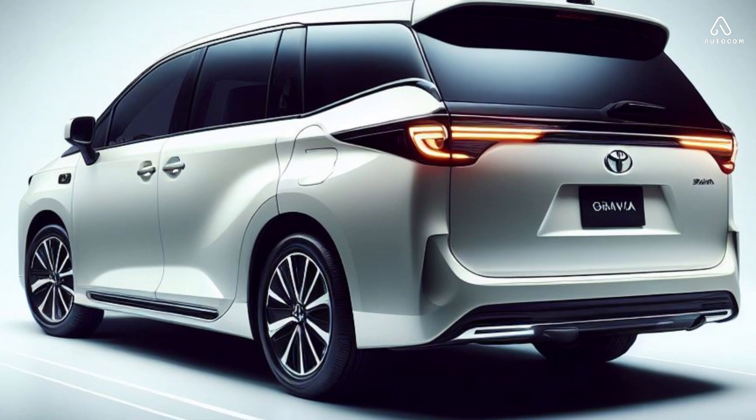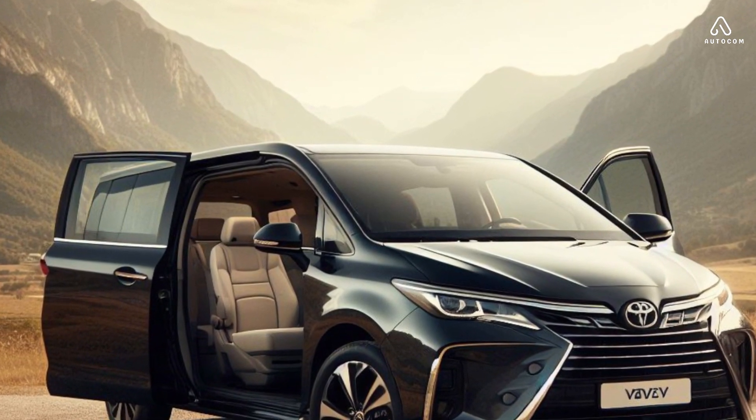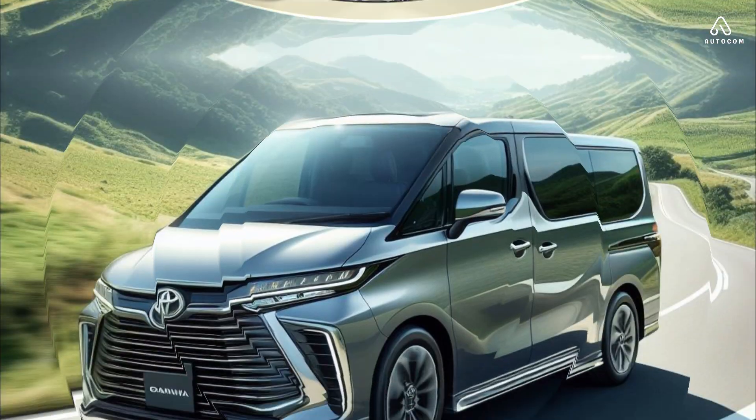If you are looking for a people mover that offers luxury, comfort, and performance, the 2024 Toyota Granvia is the perfect choice for you.